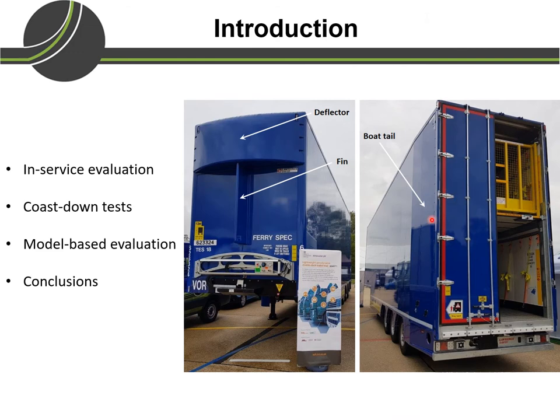The aerodynamic trailer has a boar tail at the rear end at an angle of about 4.5 degrees. On the front end it has a deflector which, as the name suggests, deflects the wind, and a fin which will prevent the wind from crossing over from one side to the other.